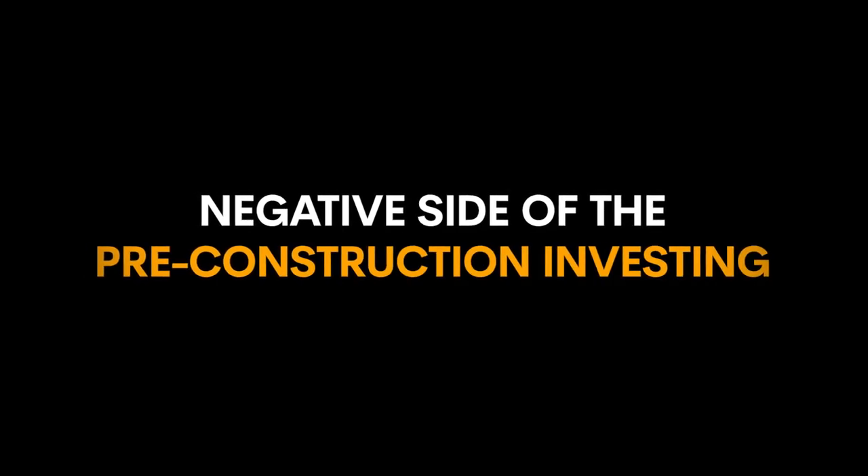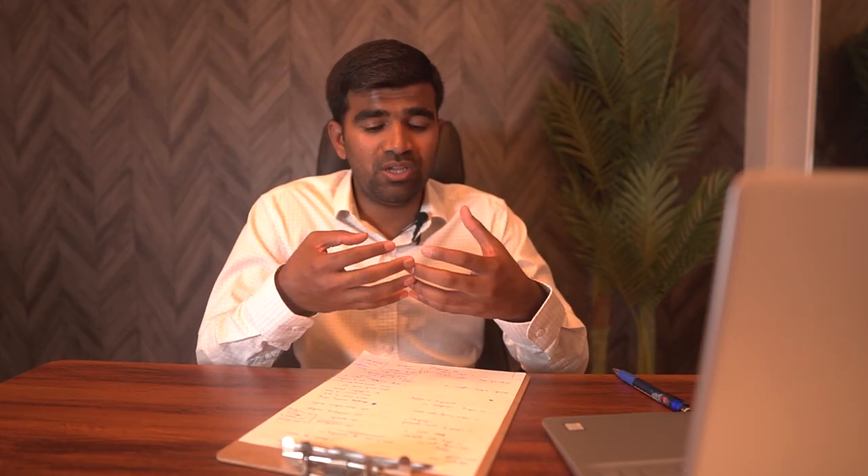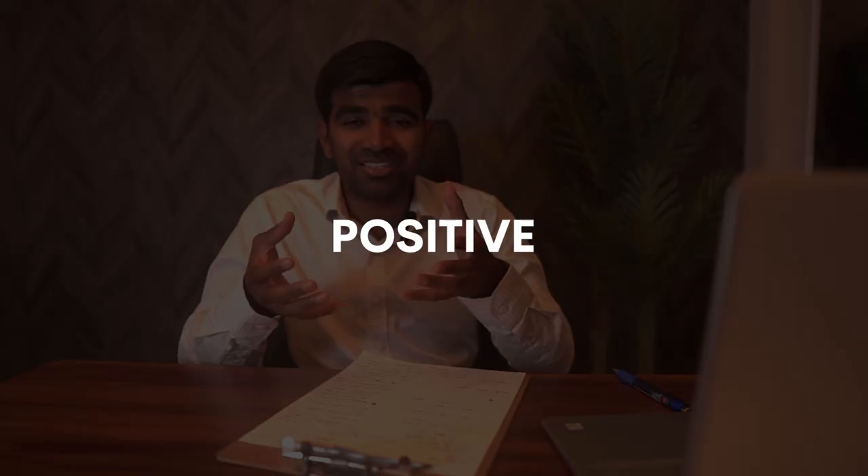Now for the negatives. Con number one: you cannot access your money until closing happens. Once you're in the contract, even if you assign the deal after one year, your money is locked up until closing. With resale you can do renovations, refinance, and pull your equity out within six months to a year. With pre-construction, the money I've put in cannot be accessed for four years. For some investors this is a positive, for others a negative — you're the one to judge.